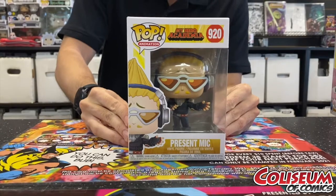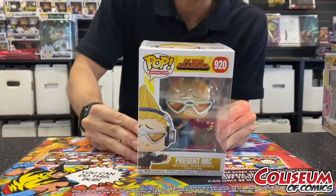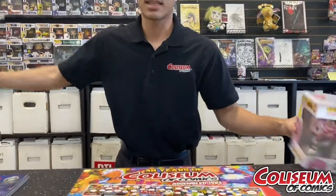Take a look at Present Mic — he is awesome, he's got a little glimmer in his sunglasses. If you want to take a closer look, come by Coliseum Comics of Millennia.